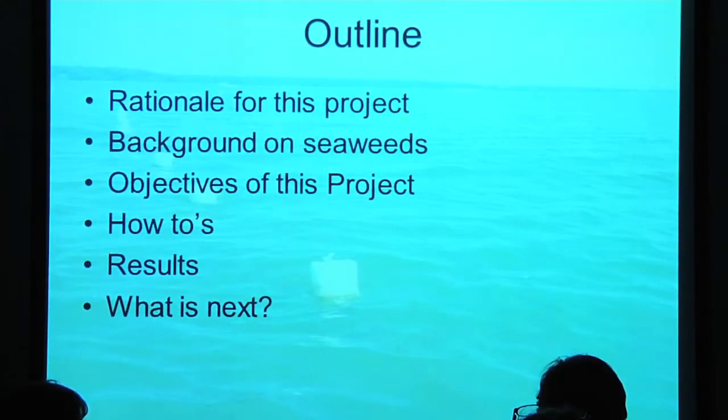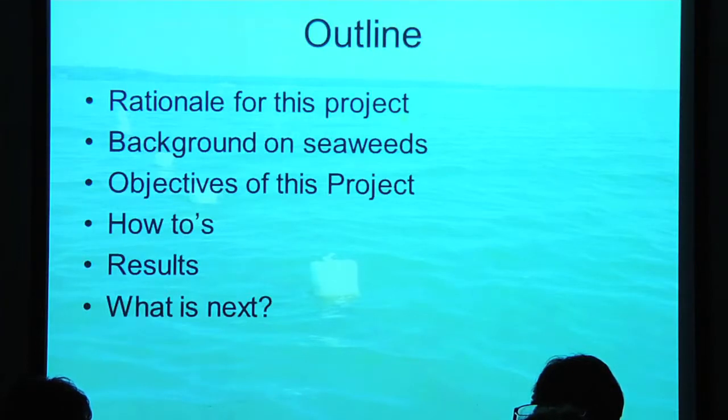A general outline of what I'm going to tell you today is why we conducted the project the way we did, a little bit of background on the species of seaweed that we grew, some of the objectives of the project, our how-tos — basically the methods we used — results, and help you figure out with me what we should do next.